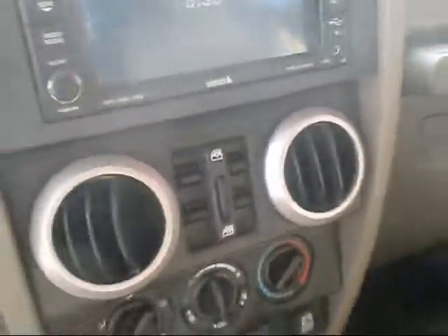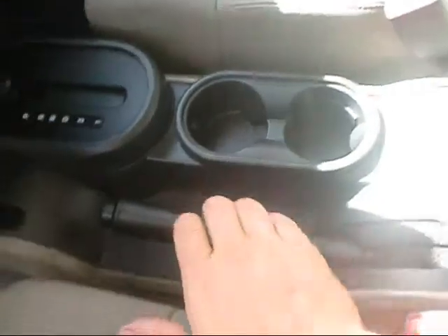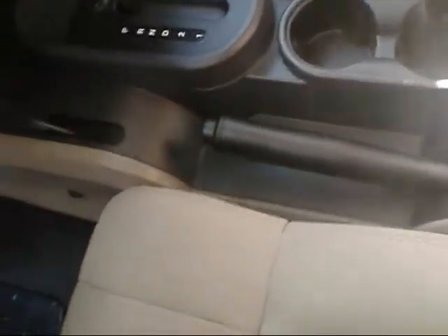It does have power windows as well, obviously automatic. And here's your four-wheel drive shifter and hand brake. It's also got a couple of cup holders.